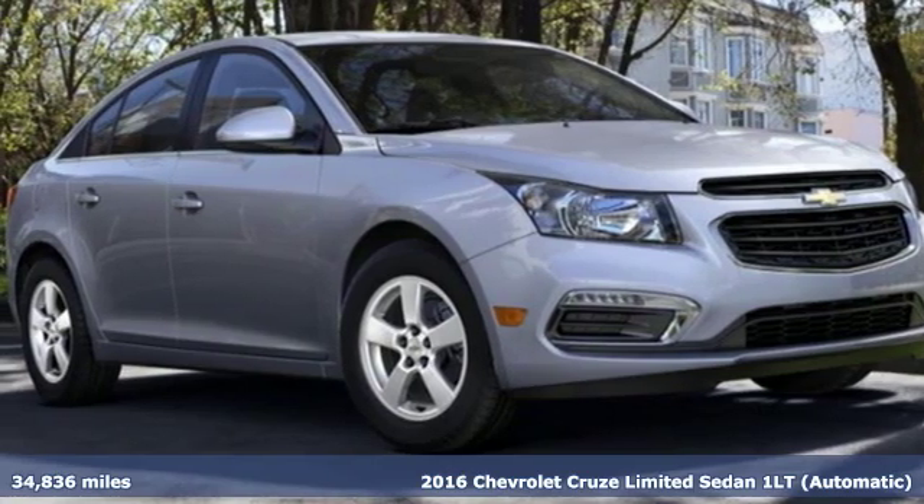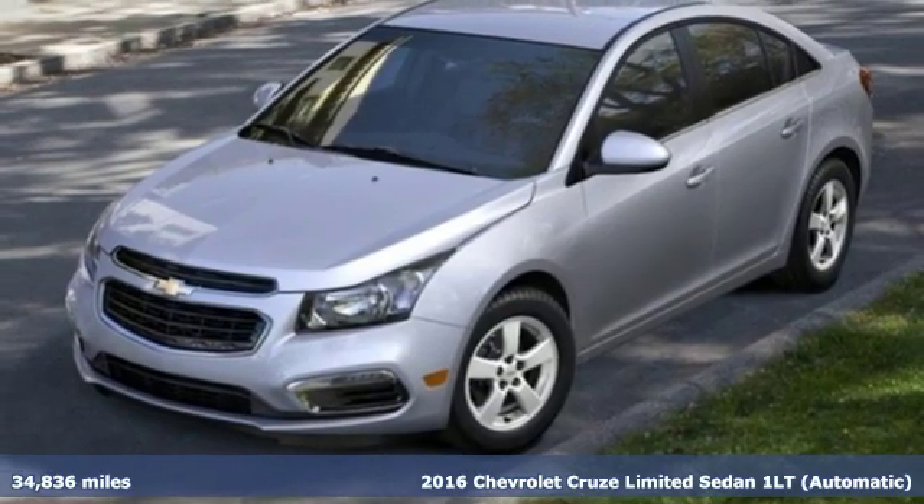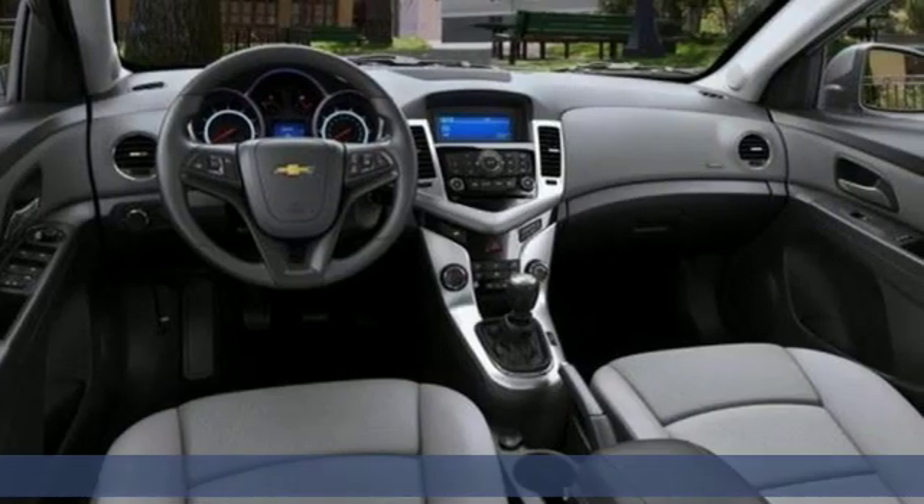Here's a 2016 Chevrolet Cruze Limited. Sporty on the outside, stylish on the inside, and spacious on the trunk side. What more do you need?